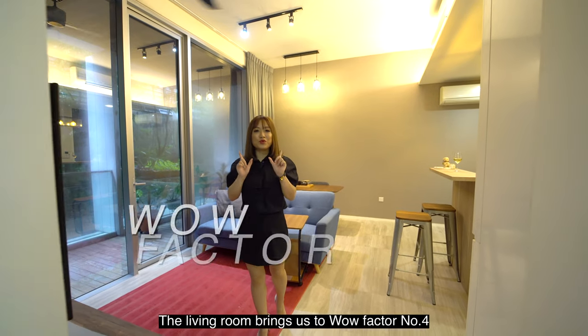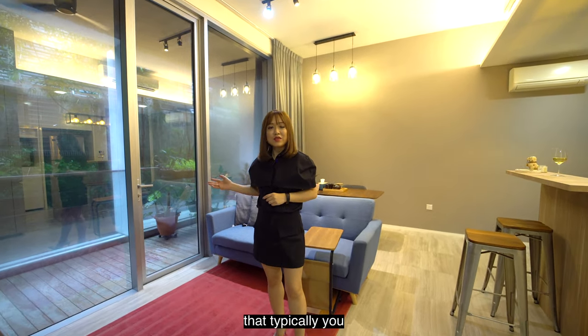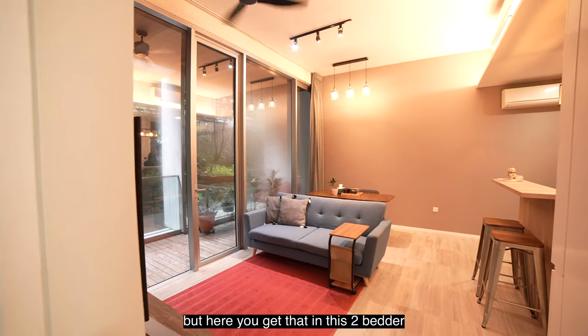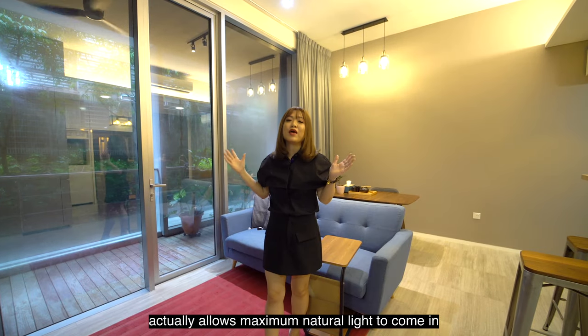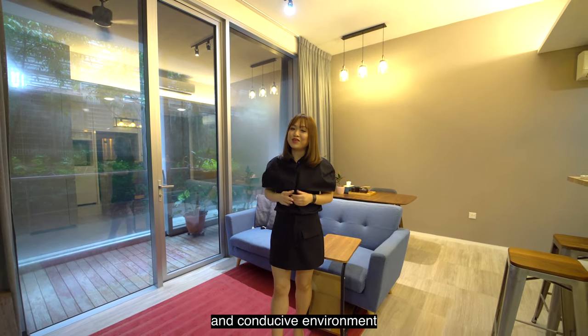The living room brings us to wow factor number 4: the landscape layout that typically you only see in premium 3 and 4-bedders, but here you get that in this 2-bedder. The length, combined with the full-length panels, allows maximum natural light to come in, really creating a positive and conducive environment.